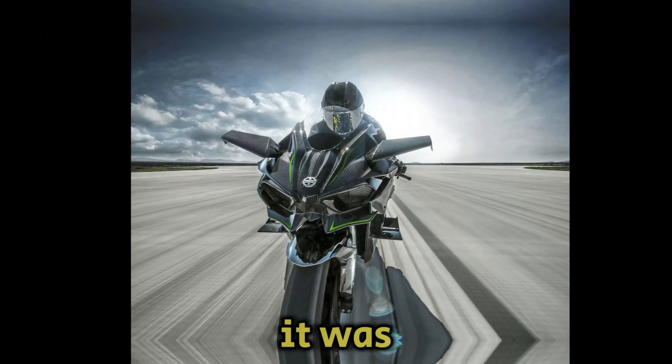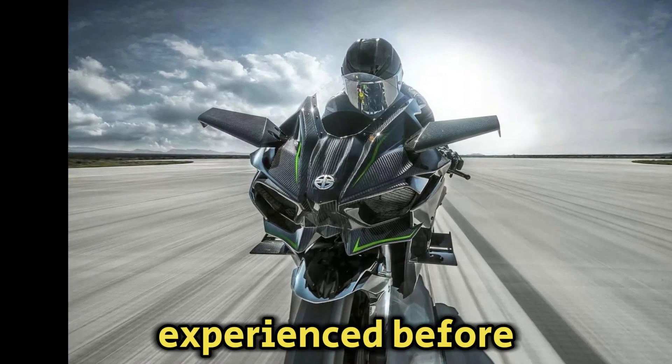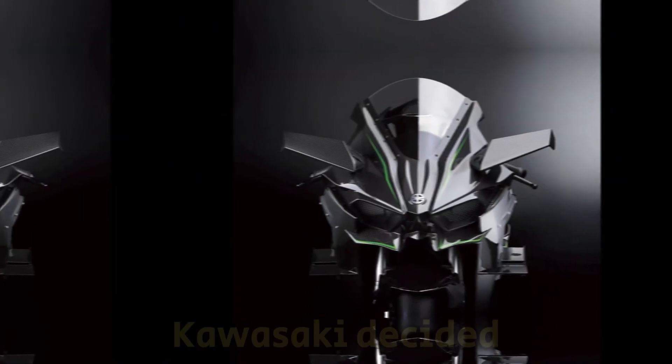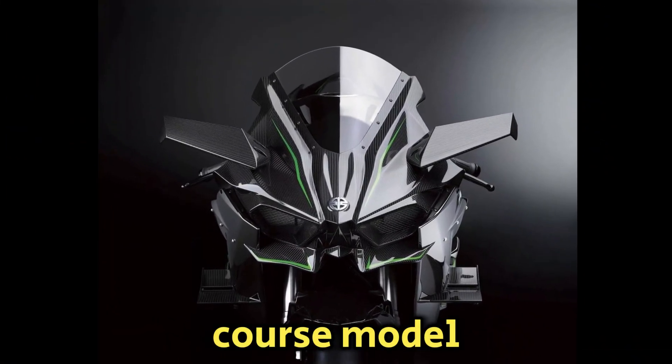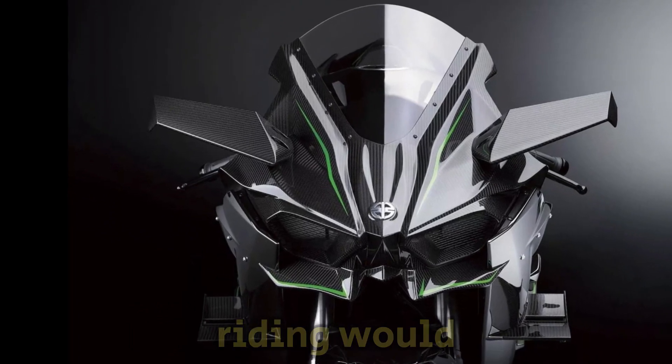The folks over at Kawasaki say it was made to offer the kind of acceleration most riders had never experienced before. With this kind of brutal power, Kawasaki decided to develop it as a closed-course model, enabling an unadulterated pursuit of performance free of the limitations that street riding would impose.